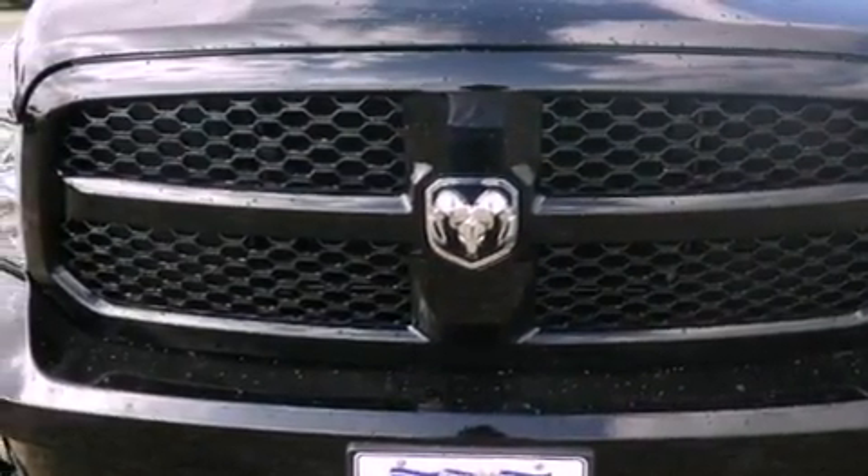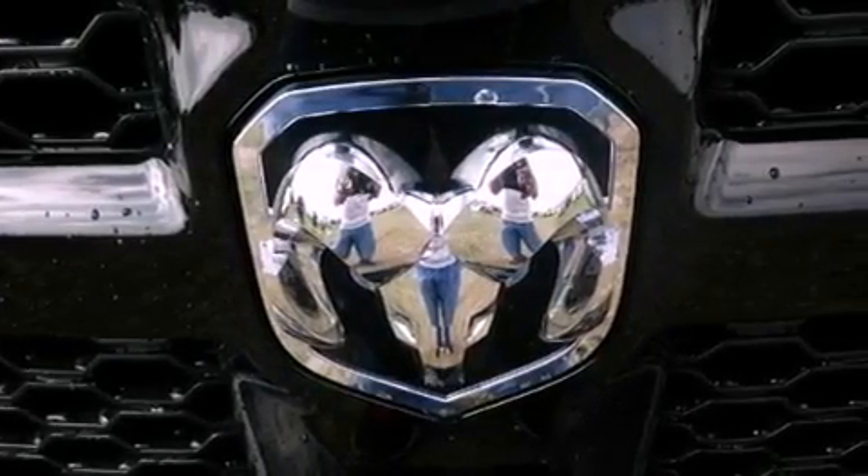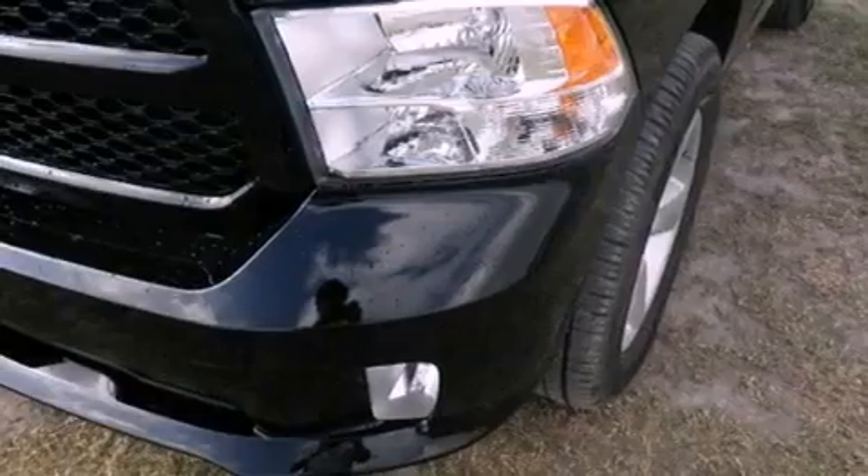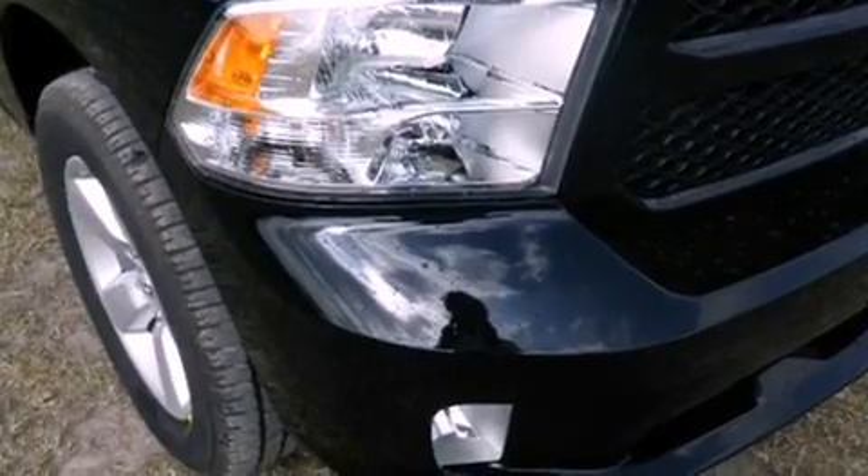A low tire pressure indicator. Traction control and stability control systems. Cruise control. A trailer hitch receiver. Tinted glass. Dusk sensing headlights. An anti-lock braking system. Side curtain airbags. And air conditioning.